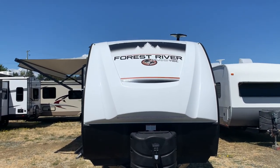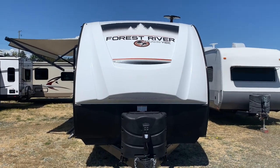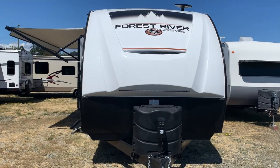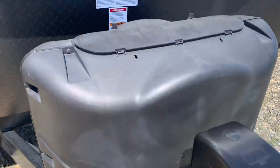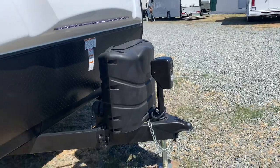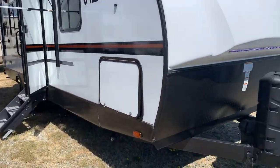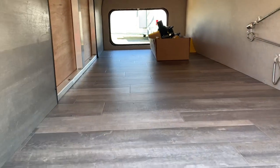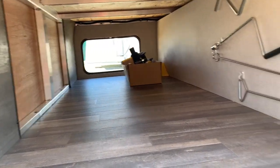We have a 2020 Forest River Island 5, floor plan 25RK with a nice rear kitchen. It comes with a power jack, beautiful LED dock lights, and a light on the jack. This is an aluminum frame trailer with a fiberglass exterior. It has manual stabilizers and comes with an equalizer or weight distribution bars — so if you don't have those, this trailer includes them.